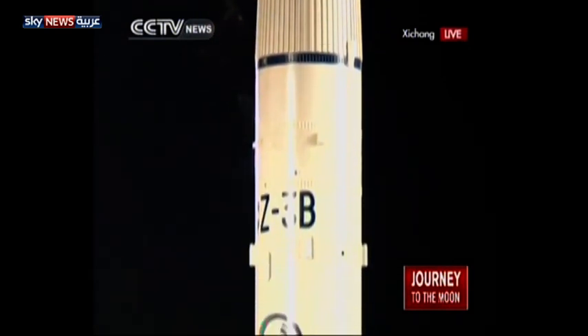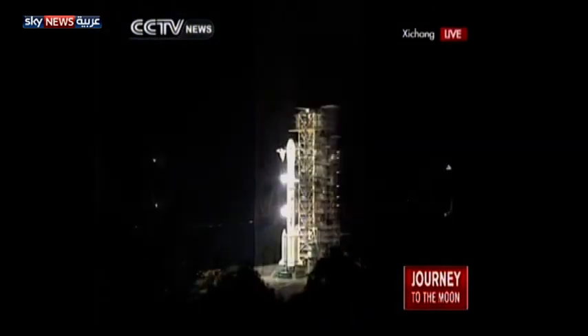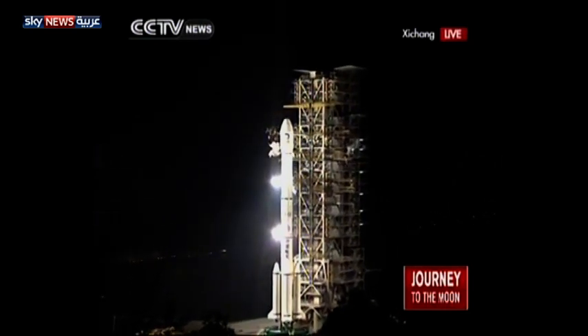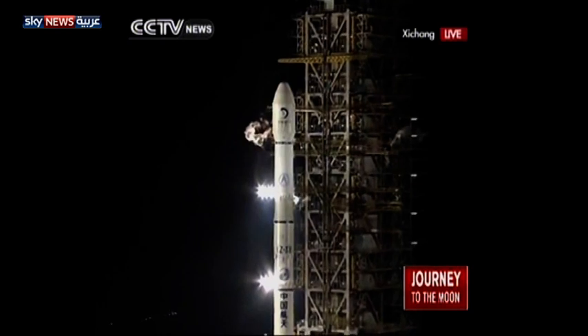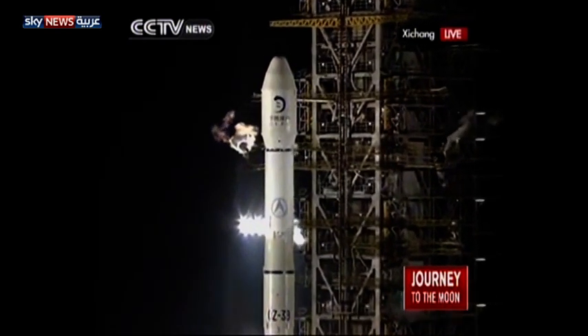30 seconds to go until liftoff. This is Xi Chang satellite launch center — China's Long March 3B rocket carrying lunar probe Chang'e 3. The final countdown has started — 10 second countdown.